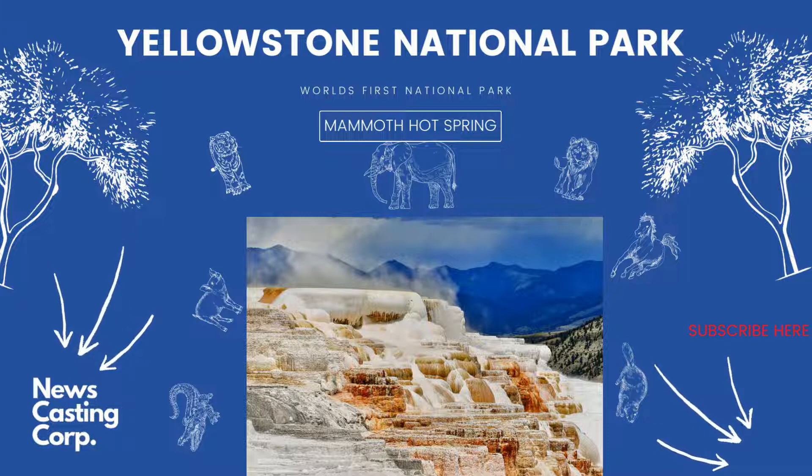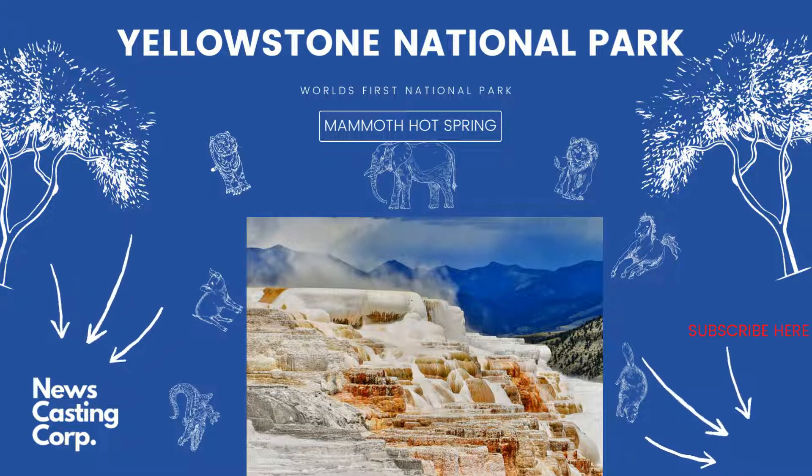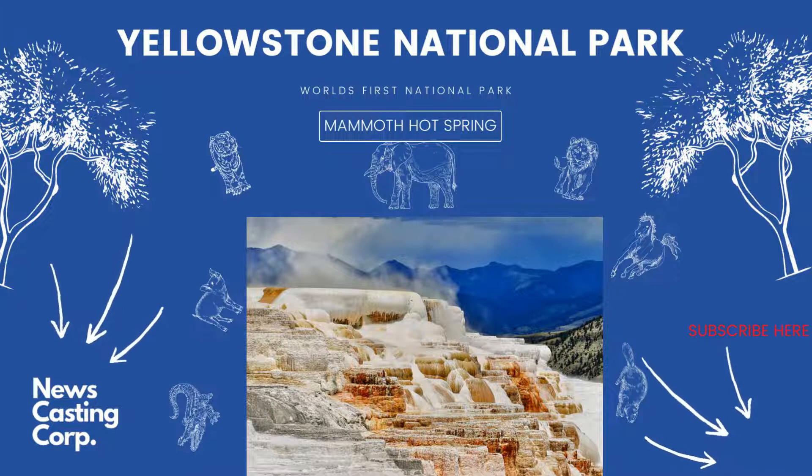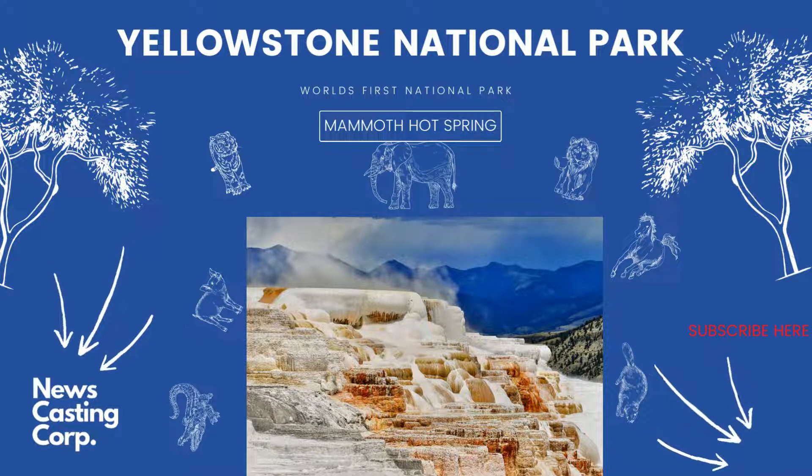The springs are colorful when active and white when dry. Features to see include: Opal Terrace, Liberty Cap, Hyman Terrace, Devil's Thumb, Minerva Terrace, Pallid Spring, Cleopatra Terrace, New Blue Spring, Main Terrace, Canary Spring, Cupid Spring, Grassy Spring, Triad Spring, Mount Terrace, Jupiter Terrace, and Reservoir Springs. Upper Terrace Drive is a 1.5-mile drive on a paved road — not as scenic as reported, but less crowded, featuring Prospect Terrace, New Highland Terrace, Orange Spring Mound, Bath Lake, White Elephant Back Terrace, and Angel Terrace.